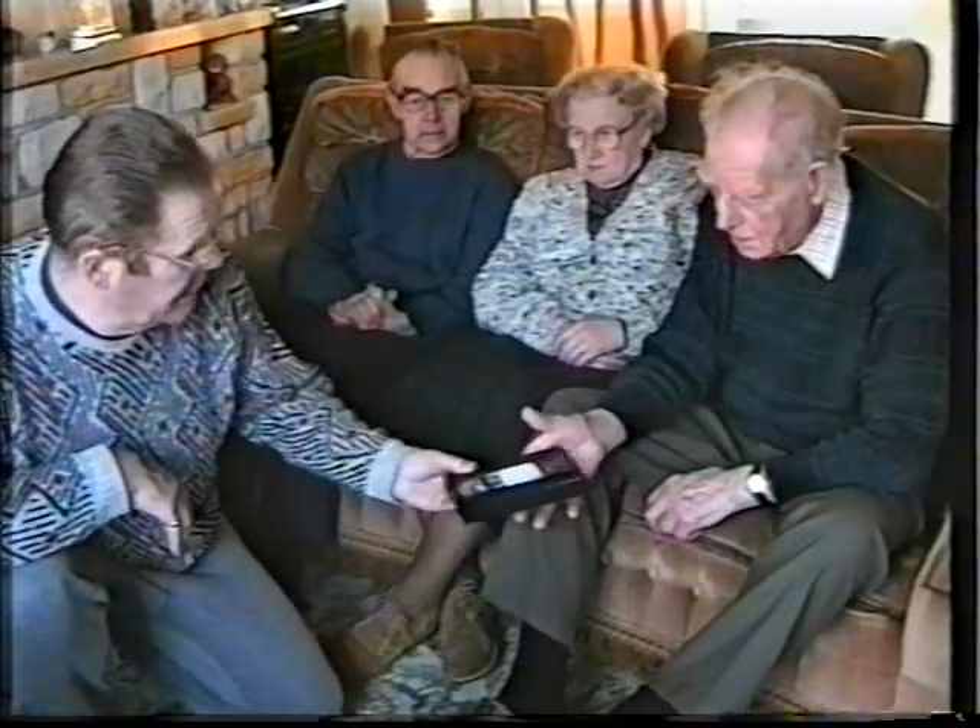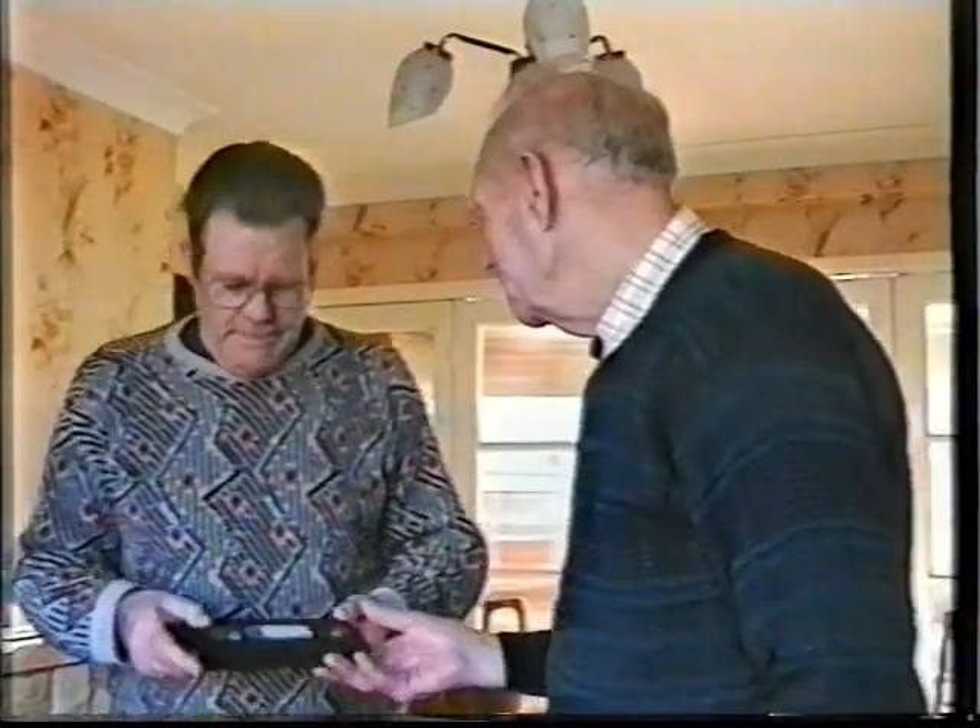Friend Bill asks if he can borrow the tape and Bob agrees. Sometime later, Bill returns to Bob's with an edited version of the tape.